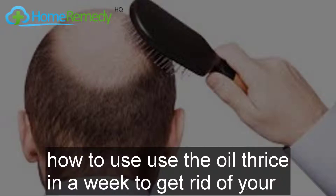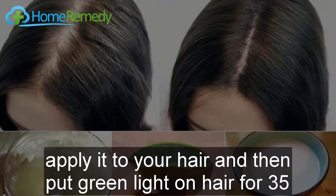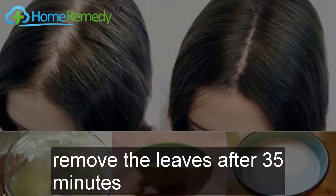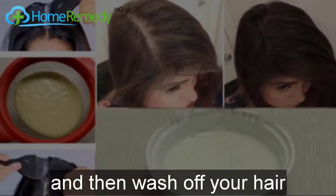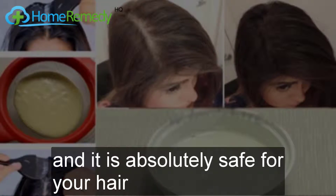How to use: Use the oil three times a week to get rid of falling hair. Use it after washing your hair. Apply it to your hair and then wrap small sections of your hair in spinach leaves for 35 minutes. After this, remove the leaves and wash off your hair.